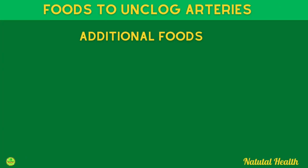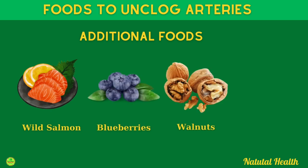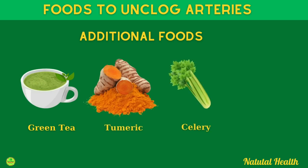For this section I'd also like to share some additional foods that have anti-atherogenic properties: wild salmon, blueberries, walnuts, flax seeds, green tea, turmeric, celery, and avocados.